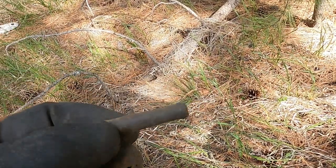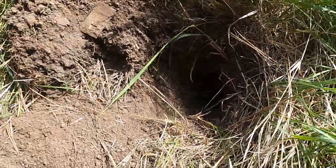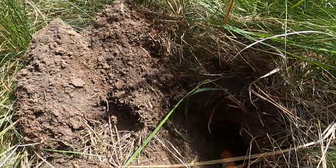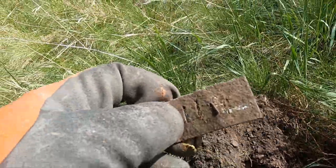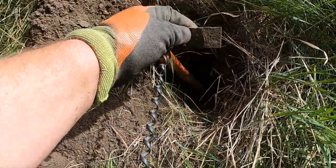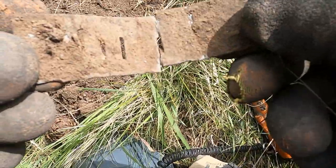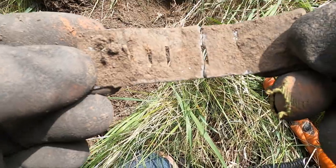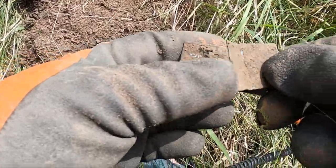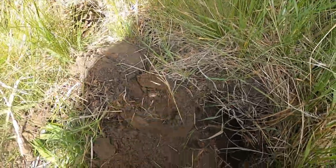I was getting a high tone — I dug way down there, look how deep that is. Boom, I got myself a harmonica reed. Sounds like there's still something in there. Maybe it's the rest of it — looks like I got the other piece of it. In fact, I might have broke it. Darn it. Cool though — starting to get into some relics.